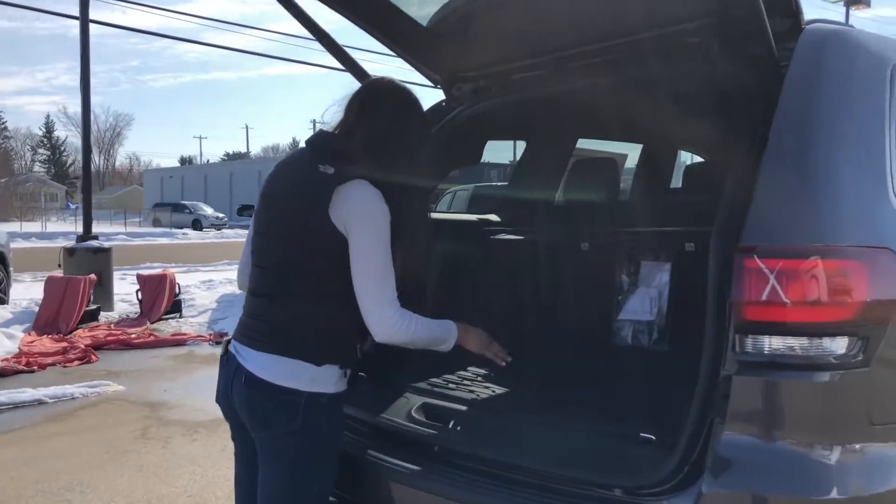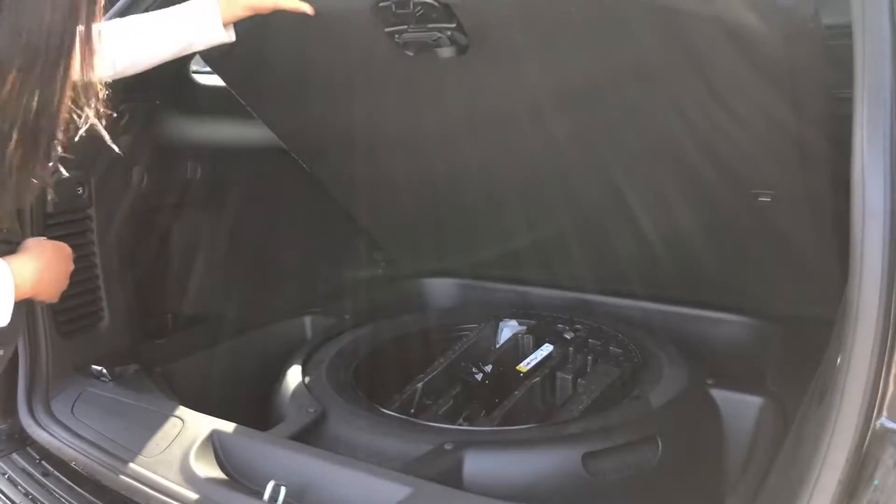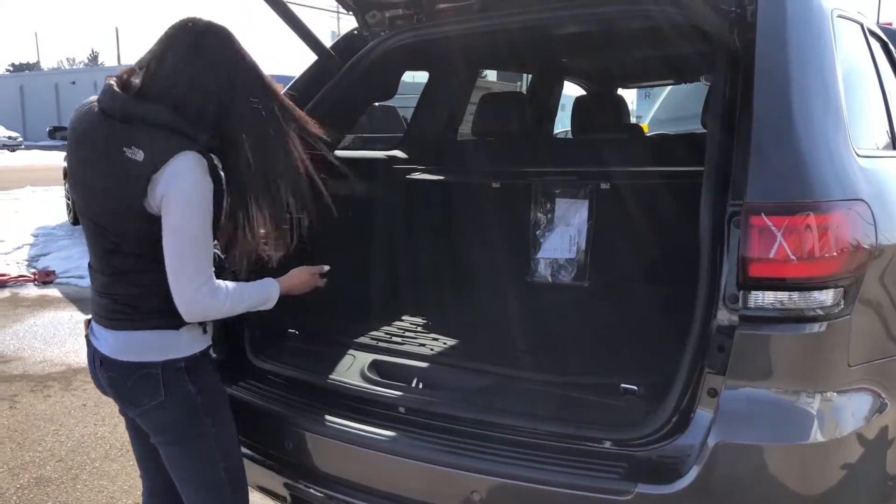In the back here you do have a lot of room. There's a nice mat as well, and underneath that you do have a full-size spare. And there's a nice cargo cover right here, and this is all powered.